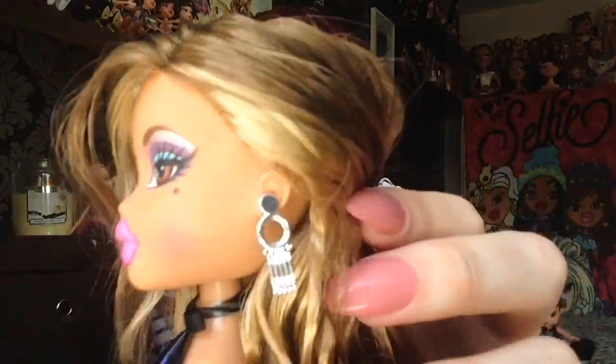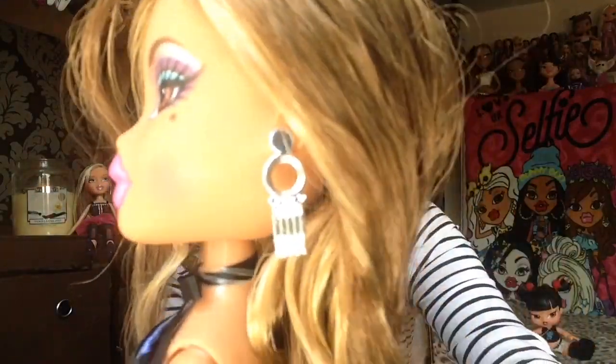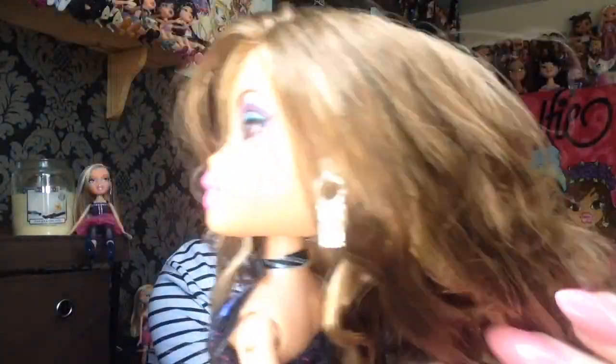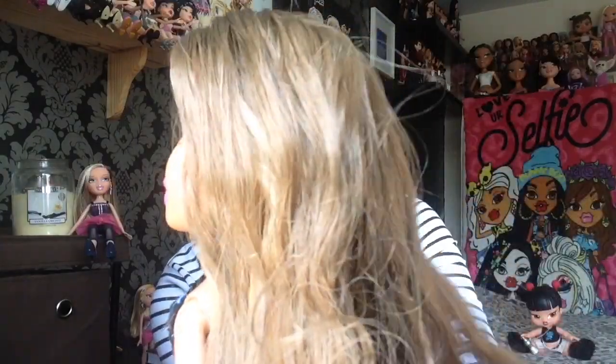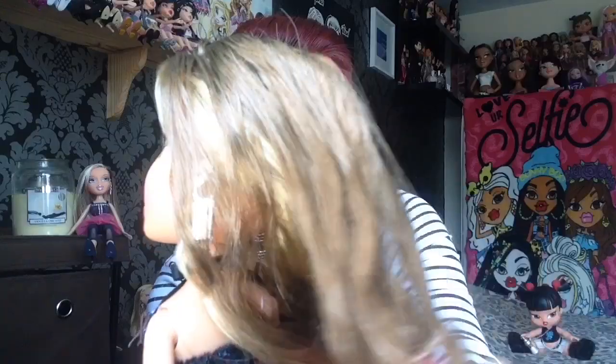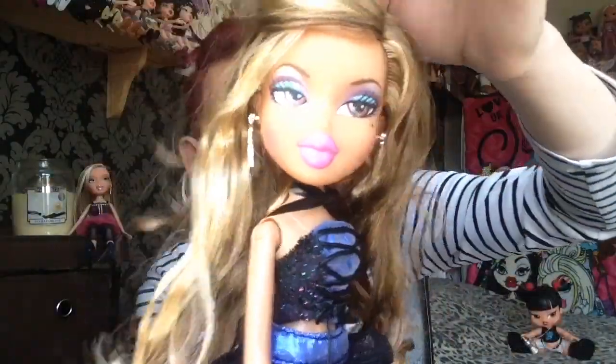Then she has on these dangly kind of stereotypical Bratz dangly earrings that don't actually dangle but they give you the dangle vibe. Her hair is absolutely gorgeous — it is kind of this two-toned mix of shades. We have this blonde with the lighter brown and it's curled. It's got a lot of gel in it and it does need to be washed out, but it is absolutely gorgeous in colour. Look at all that mixture — I can't get enough of it. I love her hair.